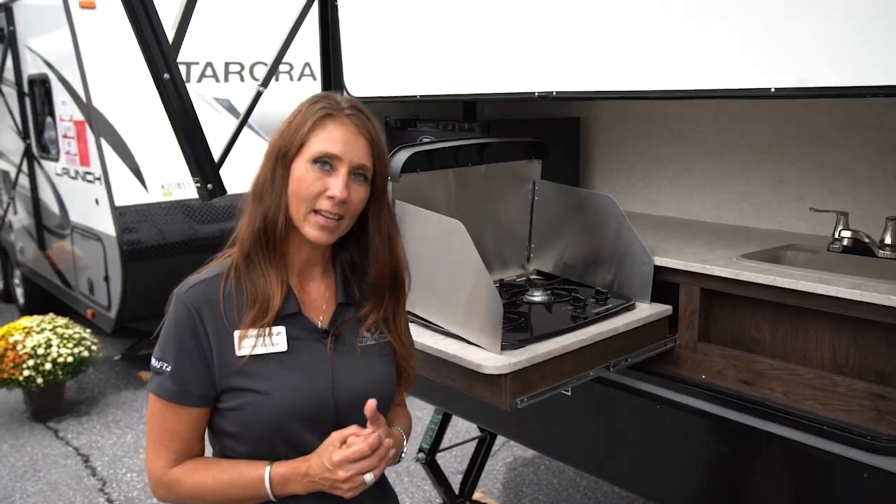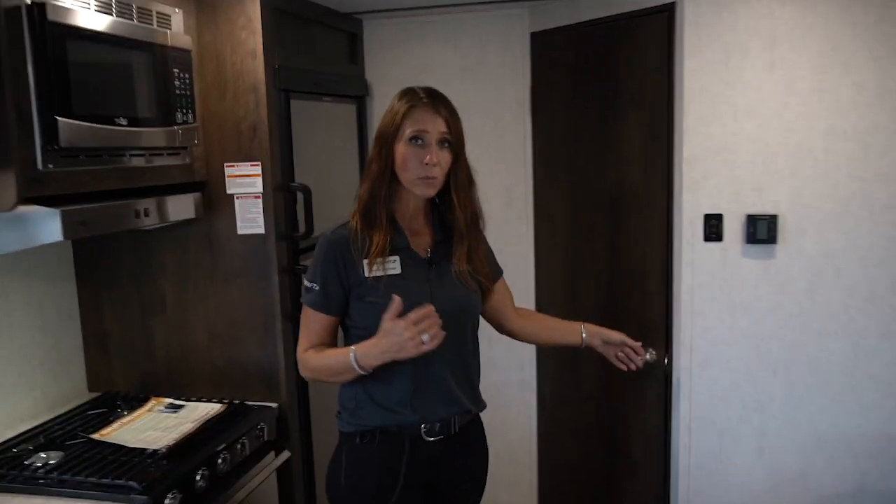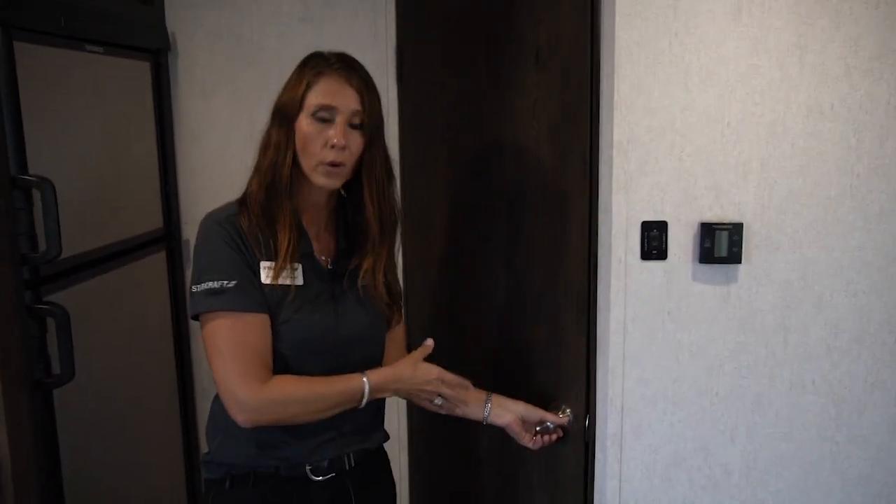So now I'd like to show you some features on the inside. Here we are inside the 31BHS. One of the key features is we have a bunk room back here with a privacy door — no curtain.